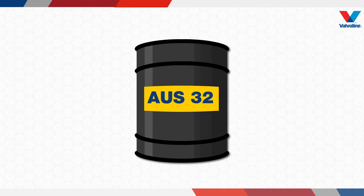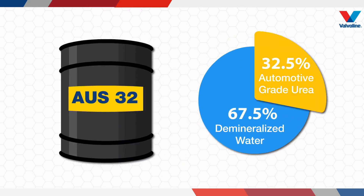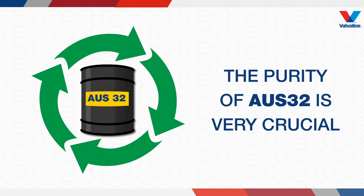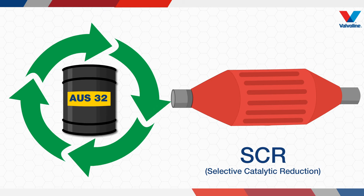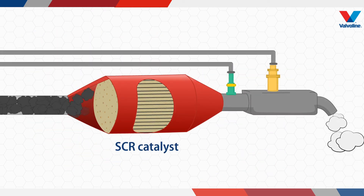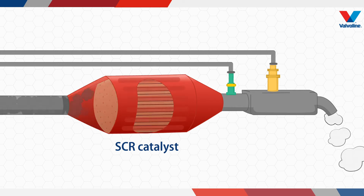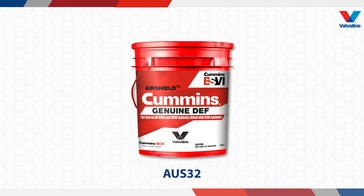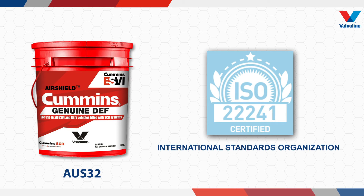OS32 is a mixture of 32.5% highly purified technical or automotive grade urea and 67.5% deionized or demineralized water. The purity of OS32 is very crucial for the performance of SCR, and the SCR is so sensitive to impurities that it cannot tolerate even minute contamination. The purity of the solution is critical not only for the efficient conversion of nitrogen oxides but also for the durability of the SCR system and vehicle operation. The specification of OS32 is defined by ISO as ISO 22241.